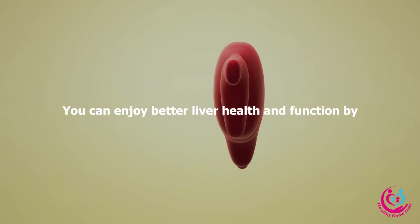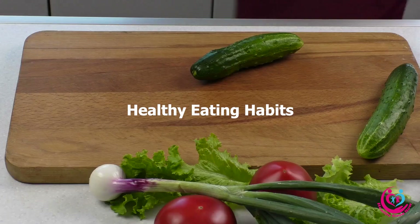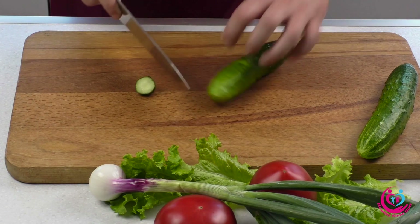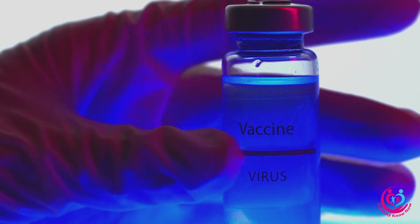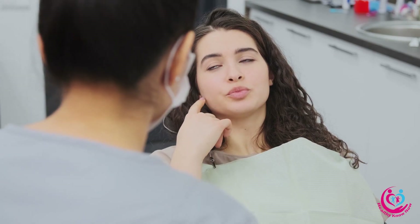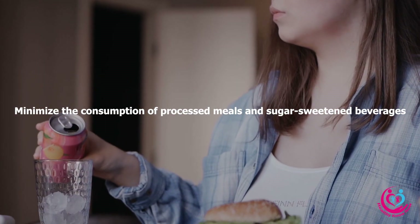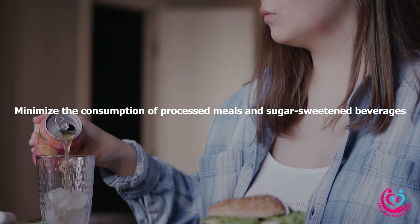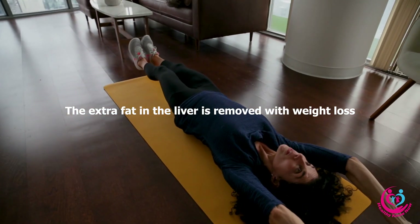You can enjoy better liver health and function by developing increased energy and healthy eating habits, smoother skin, balanced menstrual cycles, enhanced immunity, regular digestion, improved dental health, and an overall feeling of well-being. Minimizing the consumption of processed meals and sugar-sweetened beverages helps remove extra fat in the liver, which is aided by weight loss.